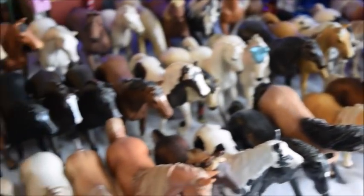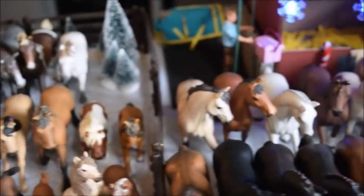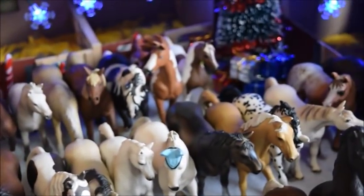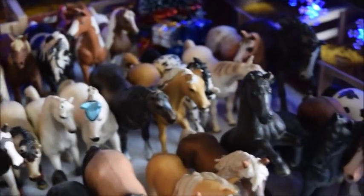Hey guys, how's it going? It's SchleckhorseLover200 here and welcome back to my channel. I didn't know what to film today, so I just decided to make a collection video of all of my Schleich horses because I realized I haven't done one of these in a really long time, so I thought I'd do an updated one for January 2020.